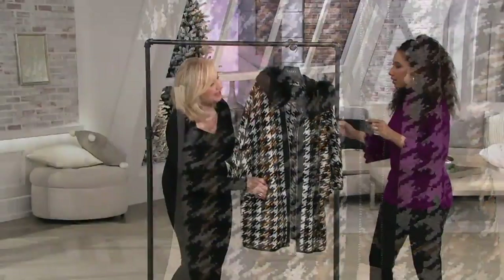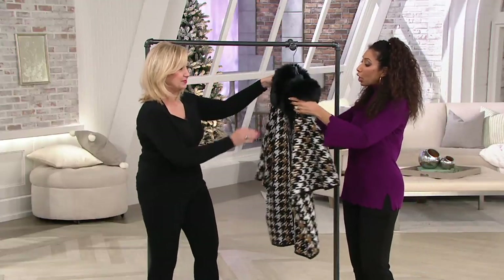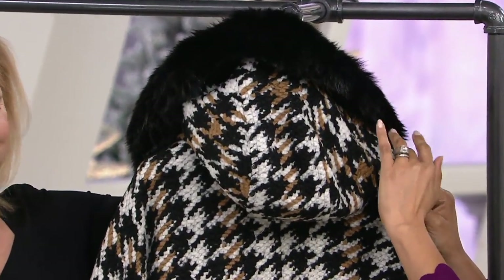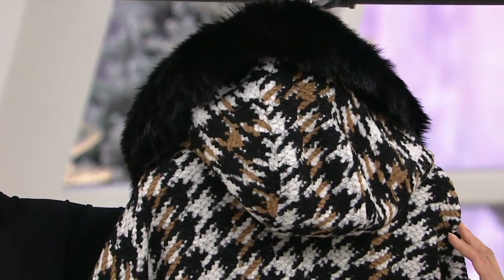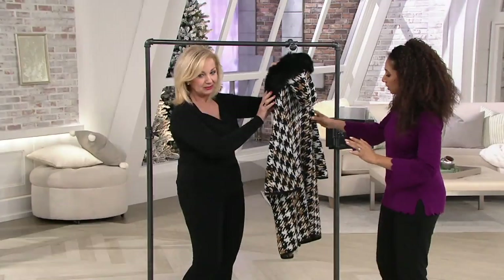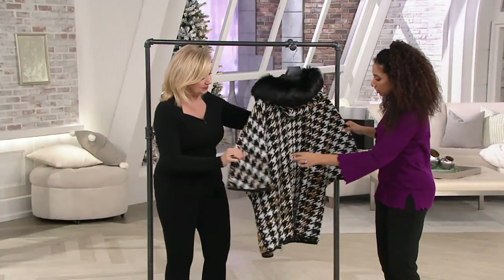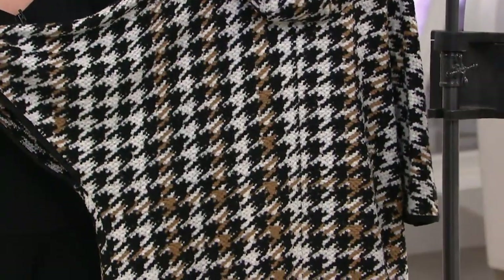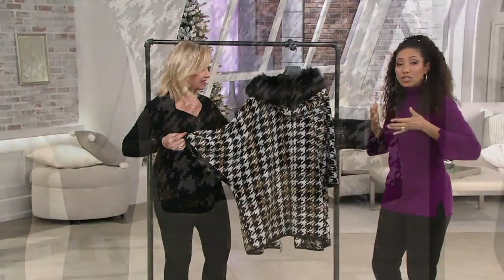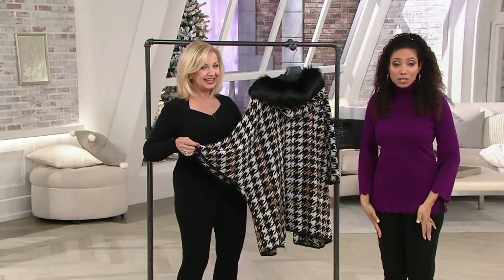I want to flip this around because it does feature a hood. As Sandy mentioned, you can remove the faux fur off of the hood — if it's a little more drama than you need that day, that's fine. But I love that you have a functional hood with this. It has that seaming detail where the sleeve is part of the garment, so you never have to worry about it shifting to the left or sliding to the right. It always looks very polished and pulled together.